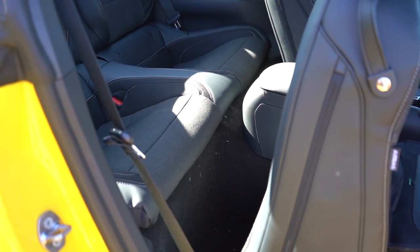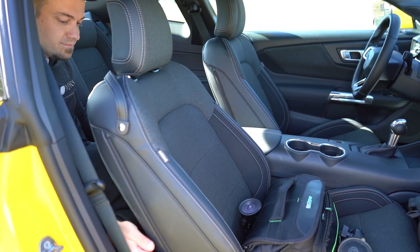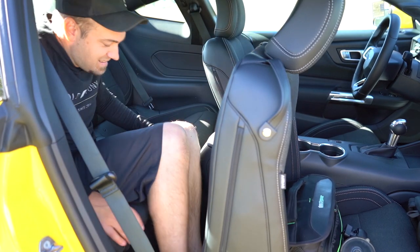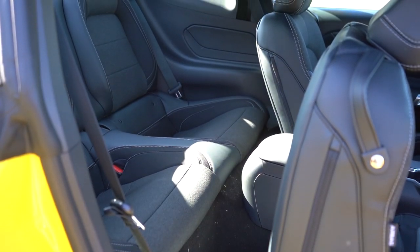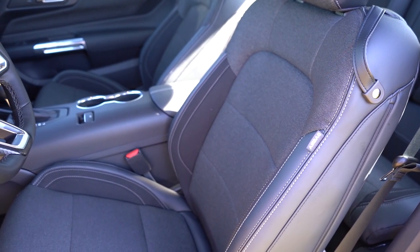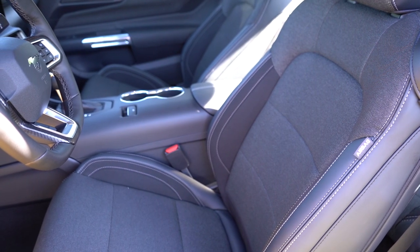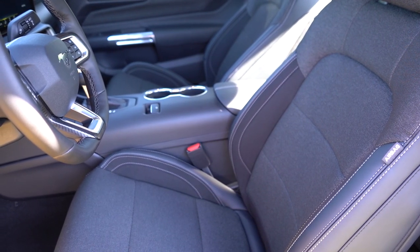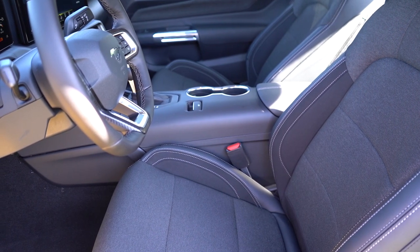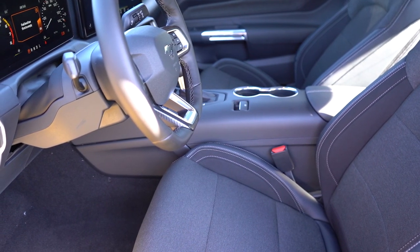Rear legroom comes in at 29 inches — yes, I'm being sarcastic. I'm six feet tall and there's not a ton of space back there. But the back of the front seats have a little give, so you might be able to fit an adult back there. Up front, manually adjustable cloth seating comes standard. The premium trim adds a six-way power driver's seat with power lumbar, four-way power adjustable passenger seat, ActiveX material, and heated and ventilated front seats. Recaro leather bucket seats are also available for $1,650.